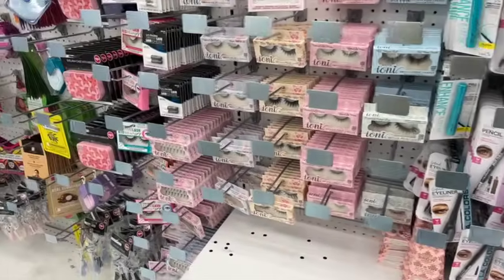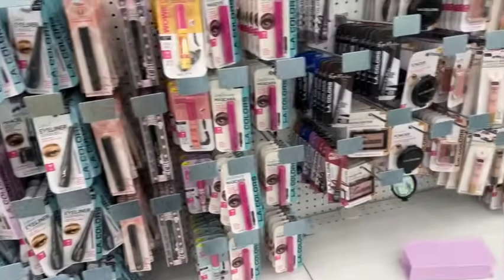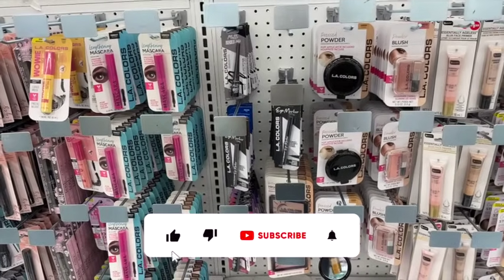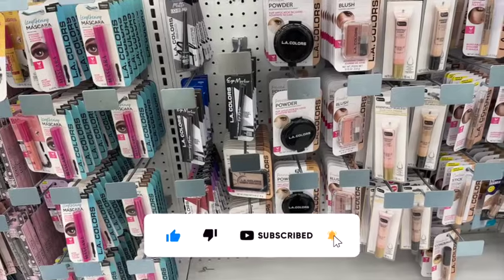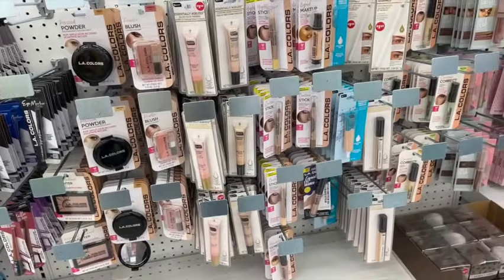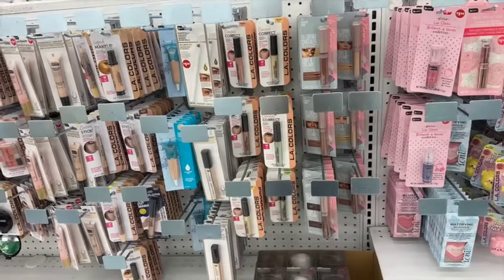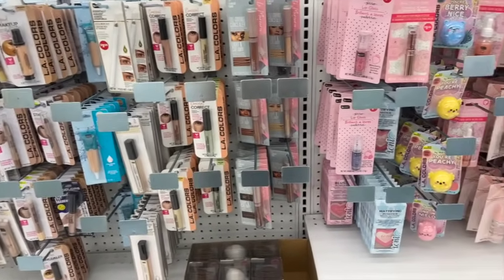It's time for our Sunday bonus Dollar Tree shop with me! Hi guys, thank you so much for watching my videos. If you're new to my channel, welcome — please consider hitting that like, subscribe, and notification bell so you never miss an episode. We're inside Dollar Tree and we're going to take a look around my favorite section first to find any new items or hidden gems.